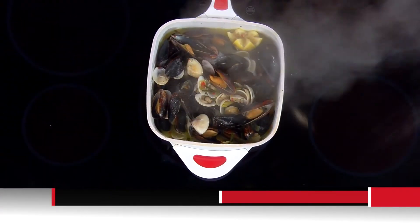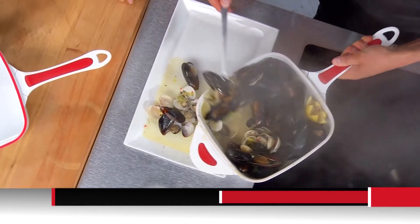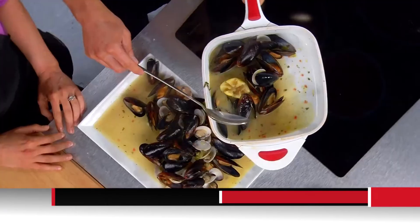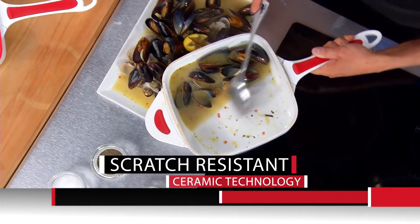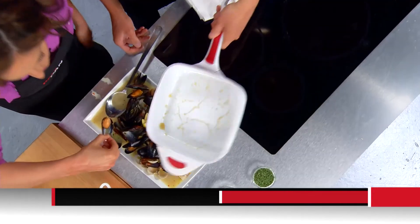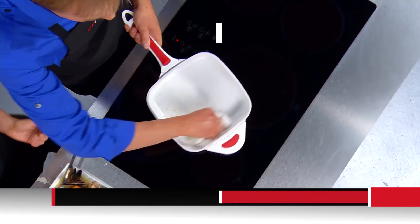Look at all the juice — the clams and mussels are all opened up. The steam baking really does a great job. With the solid ceramic technology, you can use any kind of utensil. That is the juiciest, most succulent mussel I have ever had — we could have our own clam bake at home. And take a look: one wipe and it's clean. You could not do that with a regular non-stick pan.